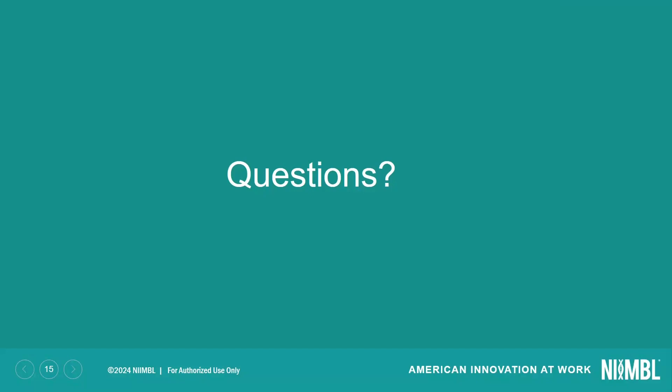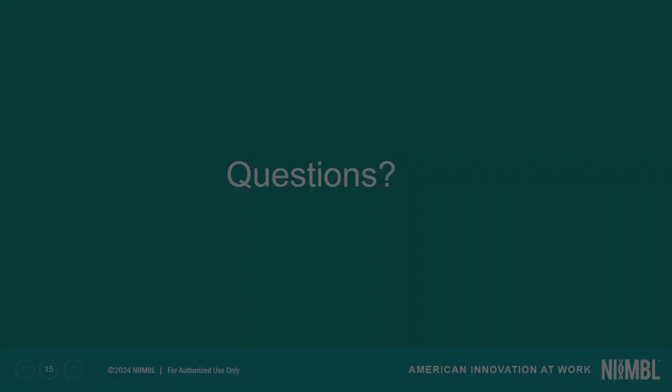Excellent. Well, thank you for the presentation, and thank you for watching our American Rescue Plan webinar series. To find additional webinars, visit www.nimble.org.